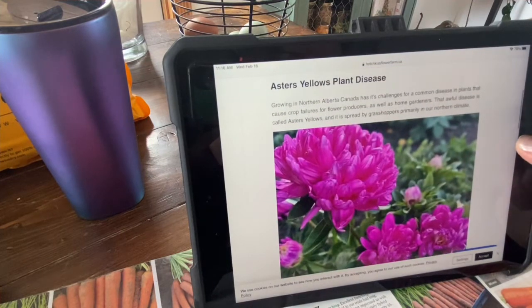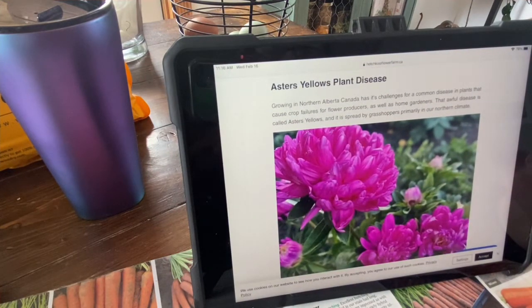I wrote this article about what we are doing to combat this. You can find it on our website, watchkissflowerfarm.ca, and I will link it below. Growing in Northern Alberta, Canada has its challenges for common plant diseases that cause crop failures for flower producers as well as home gardeners. That awful disease is called Aster's yellows, and it is spread by grasshoppers primarily in our Northern climate.